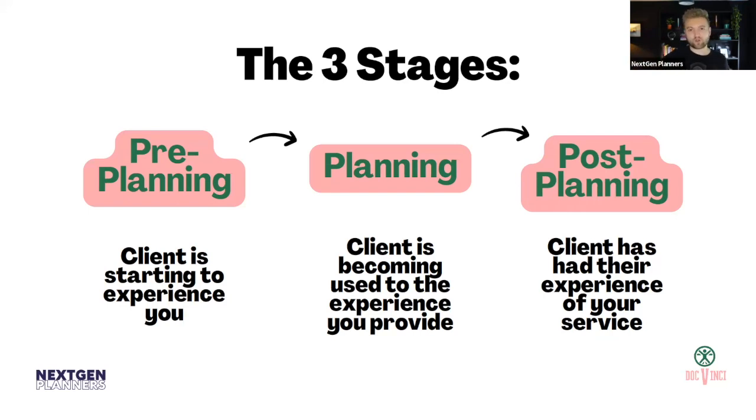The first stage is what I've called pre-planning — you could think of it as pre-onboarding. It's basically before you start doing any work for clients. This is where a client is starting to experience you, getting the feel for how you do things and how you communicate with them. The second stage is the planning stage, where the client is becoming used to the service you provide.